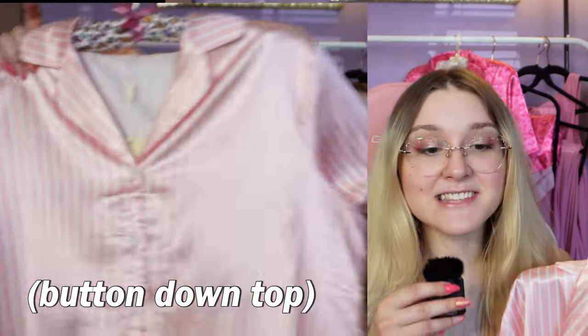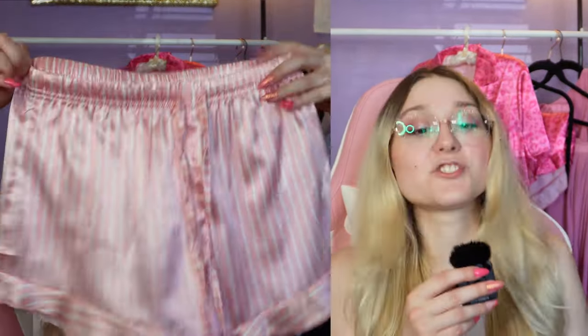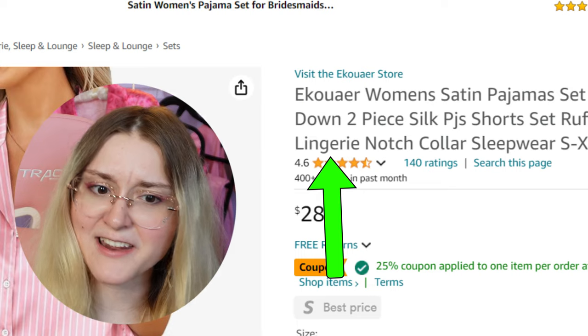The next pajamas are satin ones — it's called the Satin Pajama Set Button-Down Two-Piece Silk PJ Short Set with ruffle lingerie notch collar. I was not expecting the lingerie part, not gonna lie — but it does not look like lingerie at all. Let's see what it looks like on.